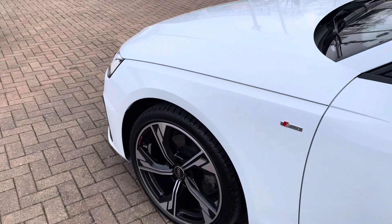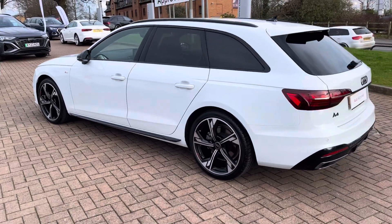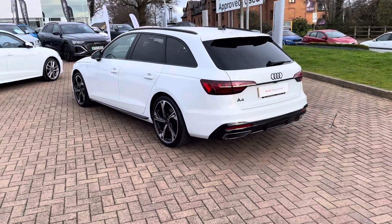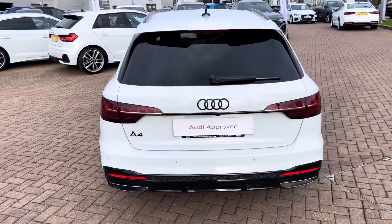With this being a 35 TDI you get a 2-litre diesel engine giving 160 brake horsepower and 370 newton metres of torque, which is enough to get you from 0-60 in around 8.2 seconds and onto a top speed of 139 miles per hour.